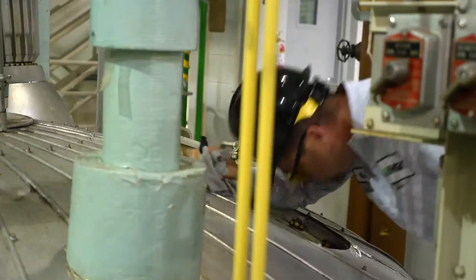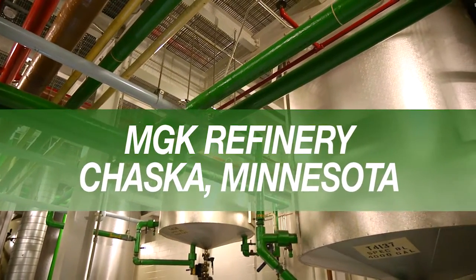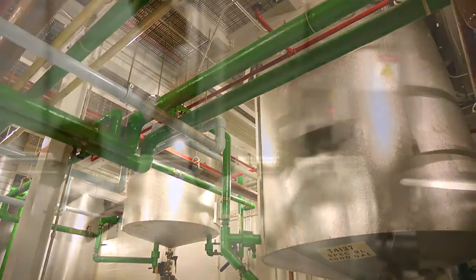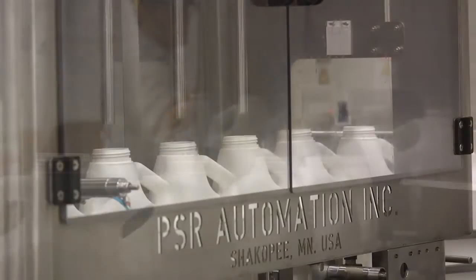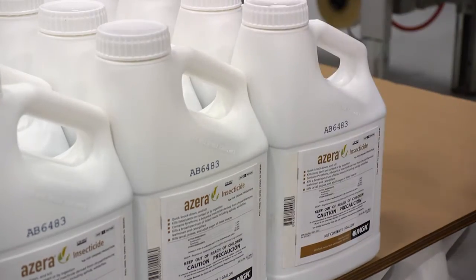MGK has the only pyrethrum refinery in North America. At this state-of-the-art facility, MGK uses a proprietary process to create a standardized extract that is low in odor, won't stain, and can be combined with a wide variety of synergists, emulsifiers, and solvents.